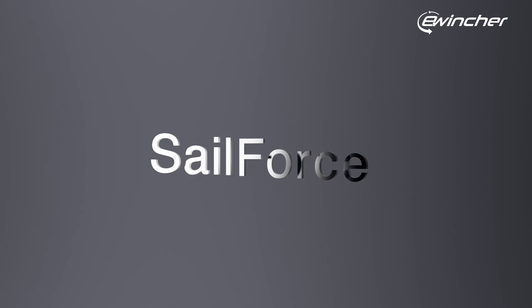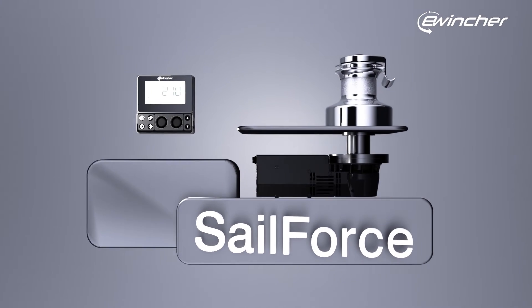This is SailForce, our smart electric winch. Available from size 40 to 70.